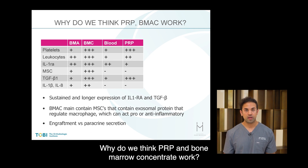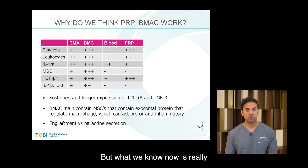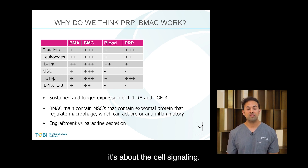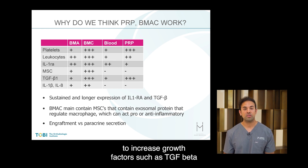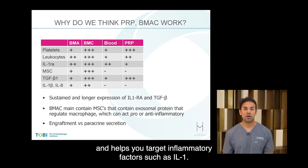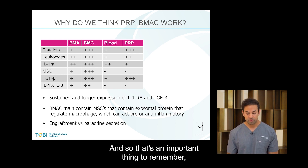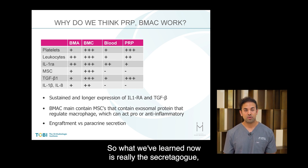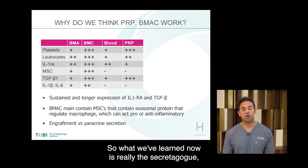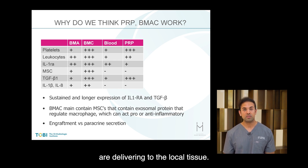Why do we think PRP and bone marrow concentrate work? Initially, we used to think that stem cell injections were going to regrow new tissue, but what we know now is that it's really about cell signaling — so it's more appropriately called medicinal signaling cells. It helps increase growth factors such as TGF-beta and targets inflammatory factors such as IL-1. It's not about engraftment; it's about paracrine secretion. It's really the secretome — all the different growth factors and anti-inflammatory cytokines that these orthobiologic injectables deliver to the local tissue.